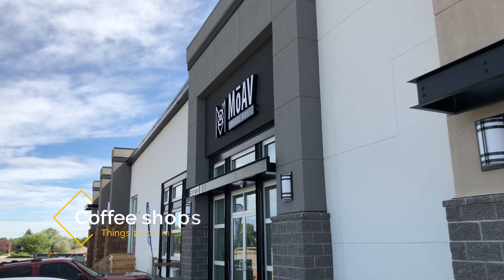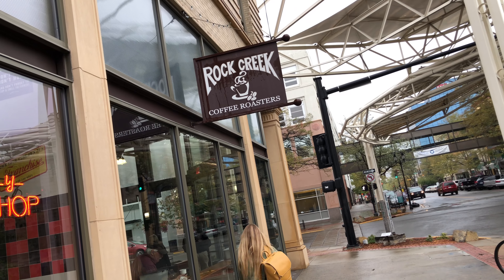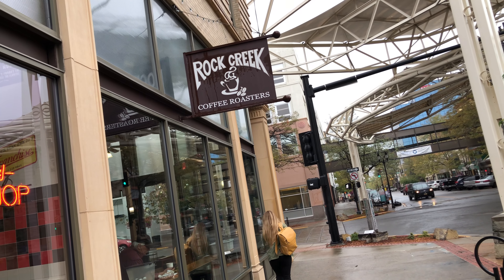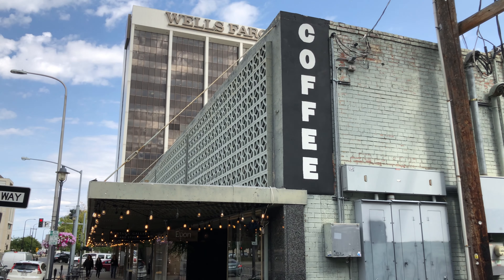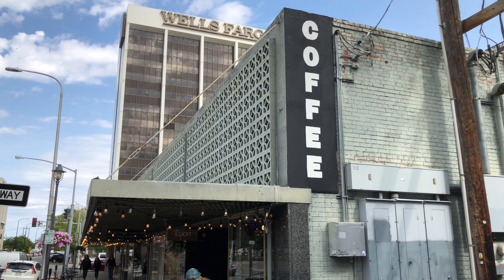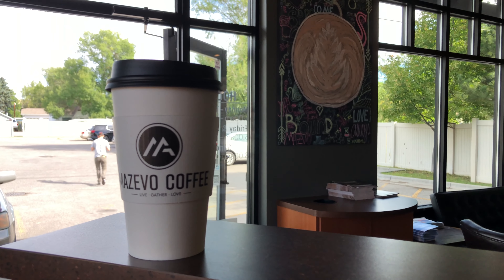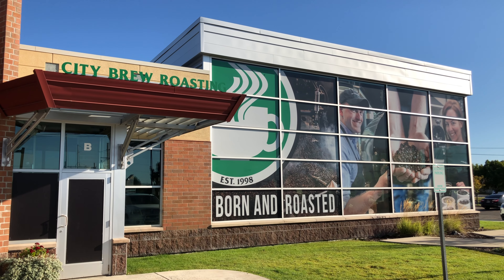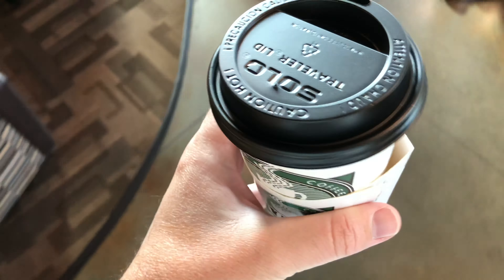Much like breweries, Billings also has a strong coffee scene and my next recommendation is to visit the coffee shops. Amy and I love trying new coffee shops when we travel, so we went to a bunch while in Billings. A few of our favorites were Moave, which has a nice open space to work at and good lattes, and Ebon Coffee Collective, which was small but made their own syrups and had some great coffee. There are tons to check out all over the city, so be sure to try a few when you visit.